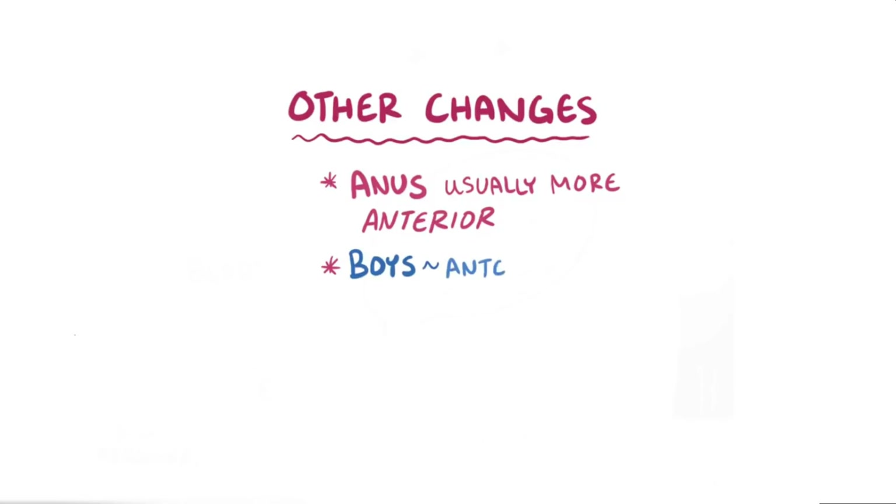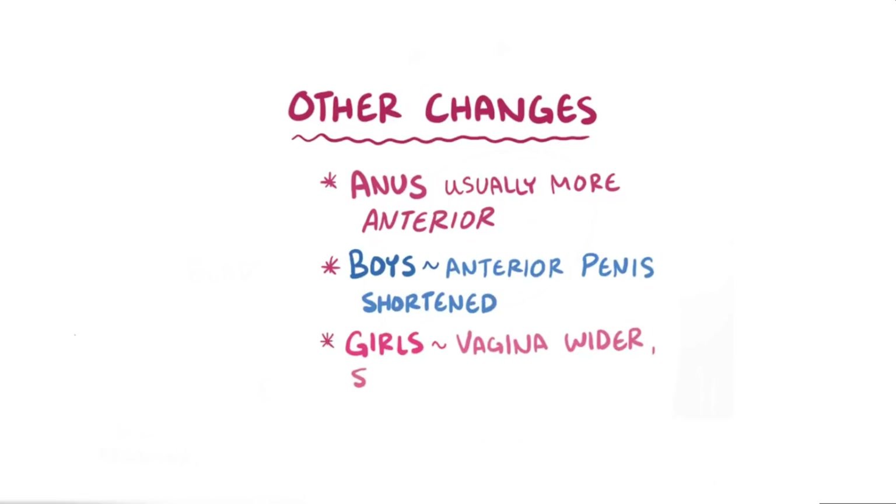In addition, bladder extrophy causes other changes as well. For example, the anus is usually more anteriorly located. Also, in boys, the anterior part of the penis is shortened. And in girls, the vagina is wider and shorter, as well as more vertically oriented.